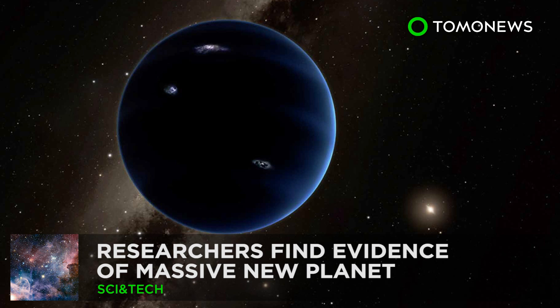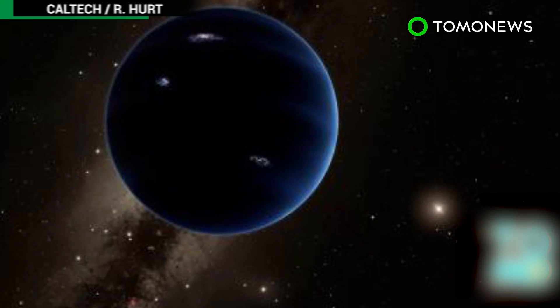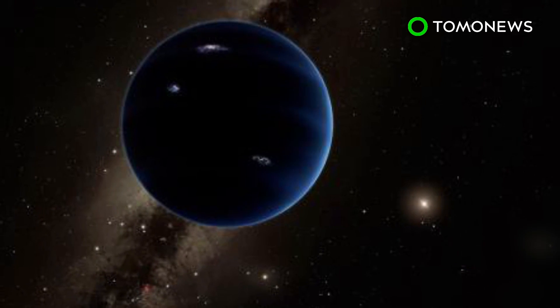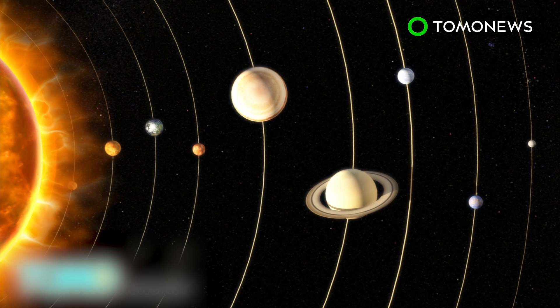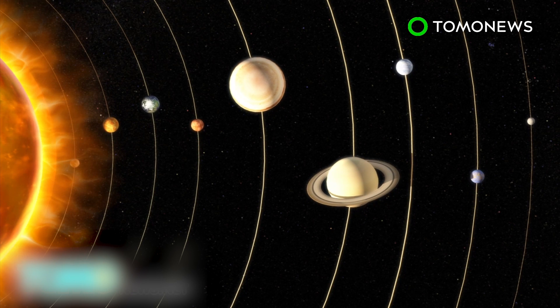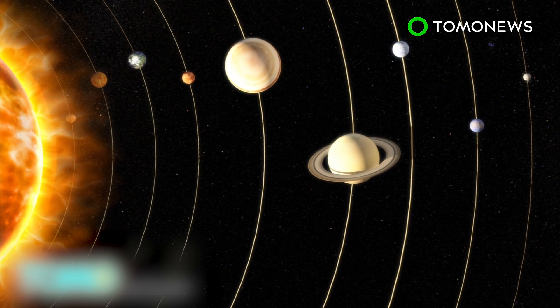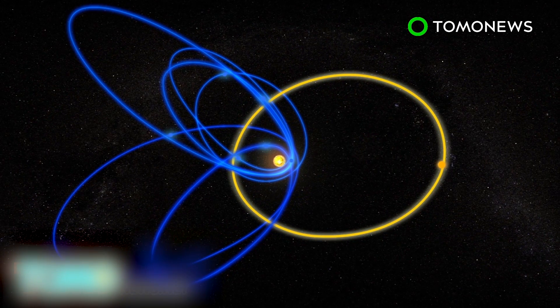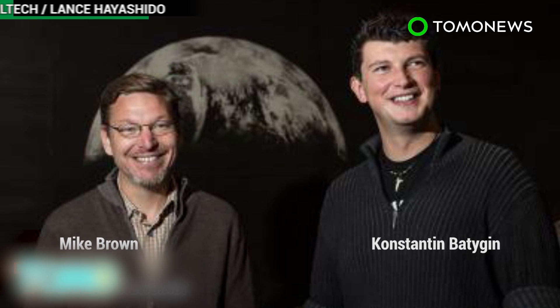Researchers have found evidence of a planet outside Pluto's orbit. Planet Nine is said to be 10 times the mass of Earth with the power to influence neighboring celestial bodies. While it takes Earth one year and Jupiter roughly 12 years to complete an orbit, it is estimated that Planet Nine takes 10,000 to 20,000 years to circle the Sun. The planet was discovered through observations of dwarf planets and small objects in the outer solar system. Caltech researchers set forth to disprove the theory of a ninth planet, but instead found supporting evidence.